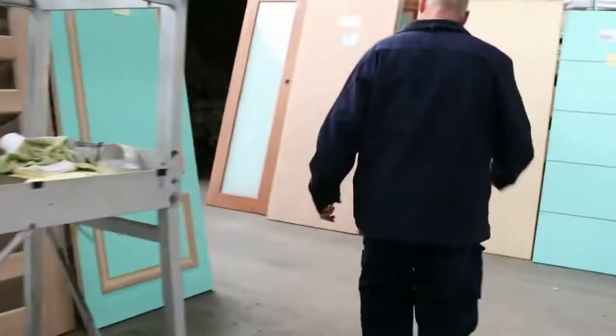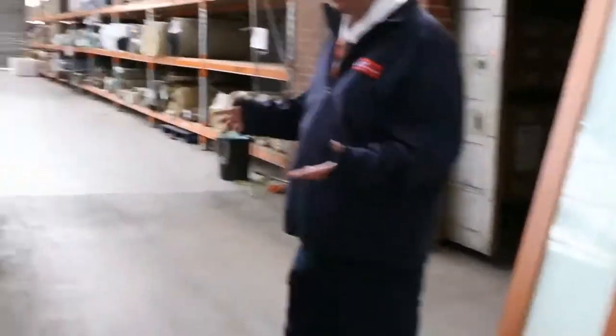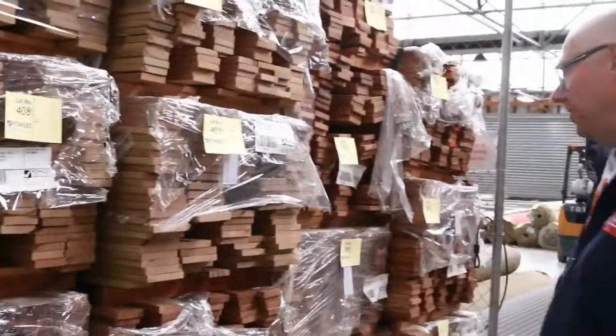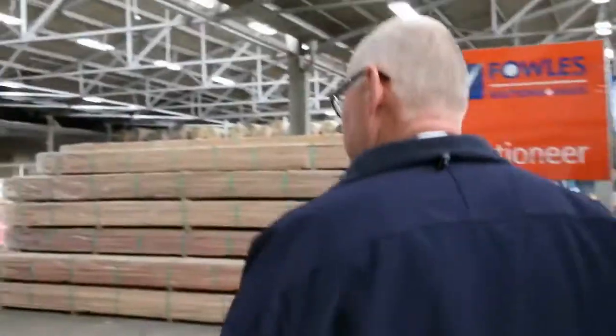A bit of decking over here before we go down — a nice load of campus decking has come in. We've got a 70 by 19, a 90 by 19, and also a 140 by 19 in the campus. Really really nice stuff, it's been really popular. So if you're looking for decking, there is heaps of decking in this week.